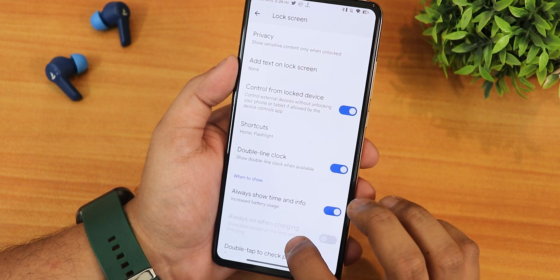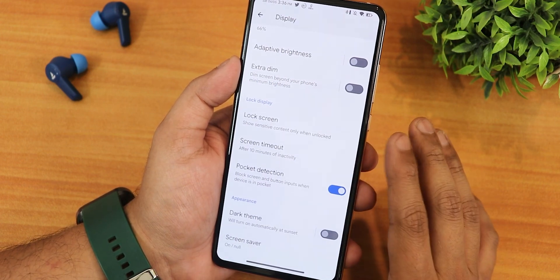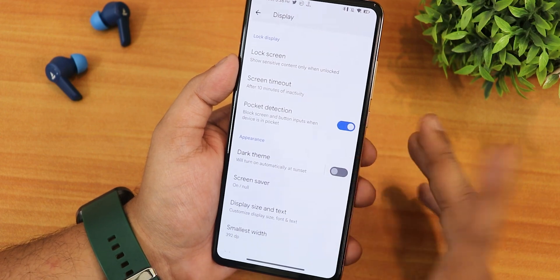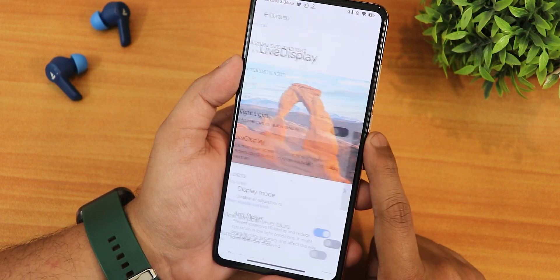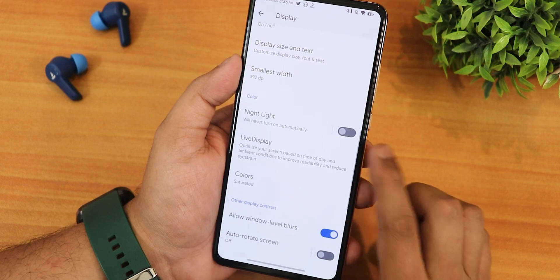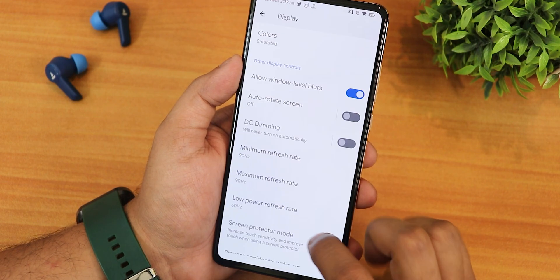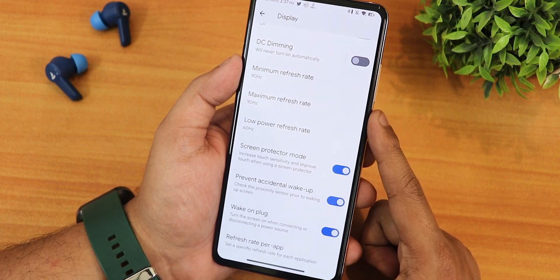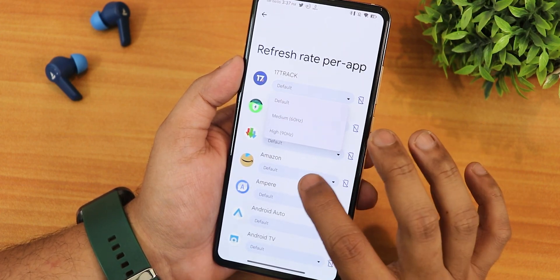The always-on display has a double line clock option. Lift to check phone, always-on fingerprint, and wake screen for notifications are still there. Screen timeout up to 30 minutes, pocket detection working, dark theme scheduling, display size and DPI changing, live display, anti-flicker, outdoor bright sun mode, color calibration with RGB control, allow window-level blurs, DC dimming, auto refresh rate, and minimum/maximum refresh rate settings are all available. You can switch up to 90Hz or 60Hz.